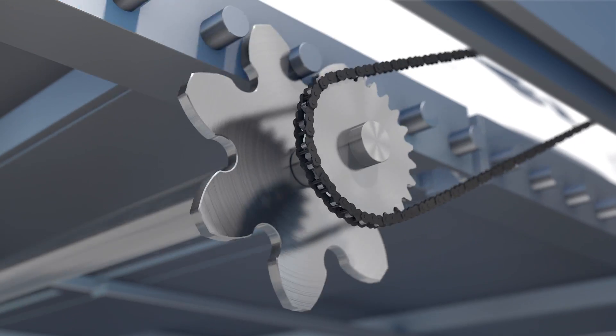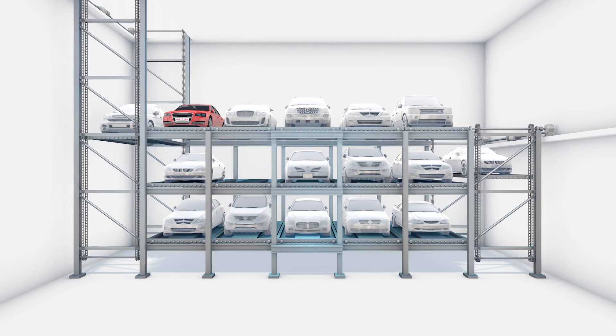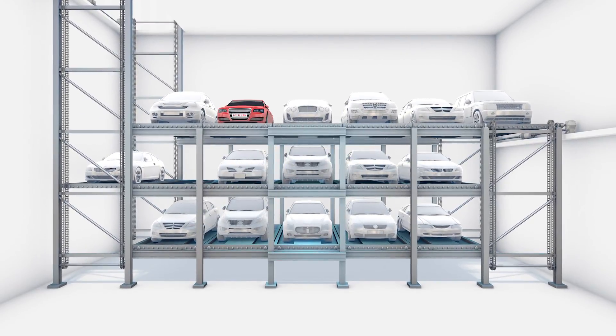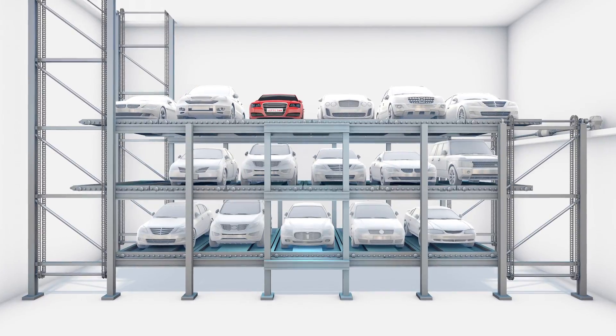The pallet uses a motor-powered pinion gear that turns to move side-by-side with other pallets on the same level. The pallets on other levels also circulate using sub-lifts to complete the parking process.